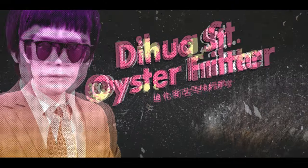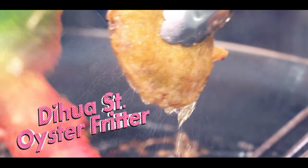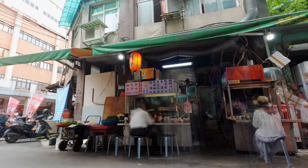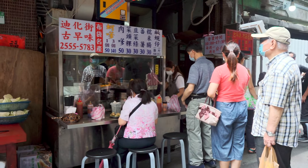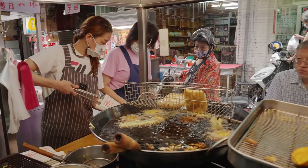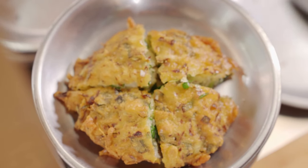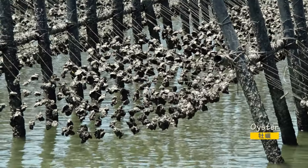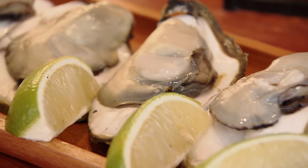The famous Dihua Street oyster fritter stand recommended by locals. It's a small vendor, but you can hear the hustle and bustle from a distance. Oyster fritters are a common dish from the fishing villages and ports on the west coast of Taiwan. The nutritious oyster is called the meat from the sea, known as 'O-a' in Taiwanese. It is a biological cousin to the French variety, but smaller in size, and is not eaten raw.